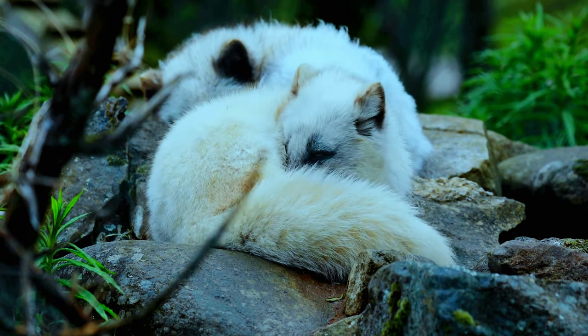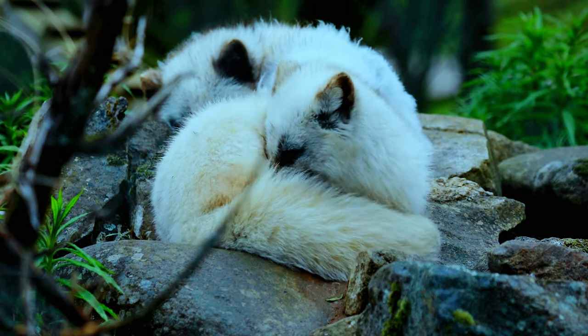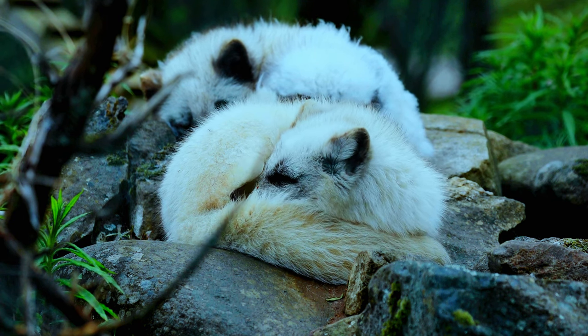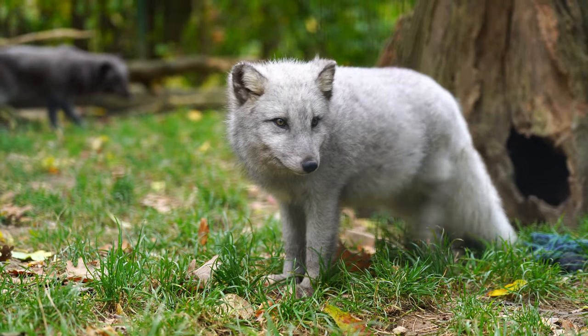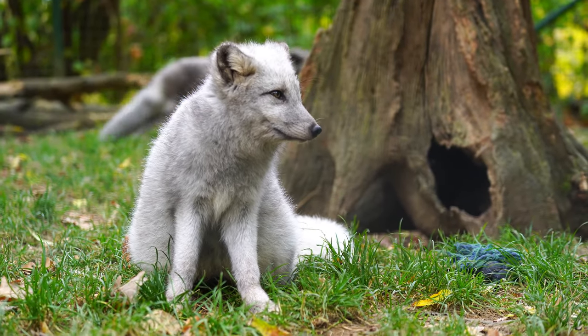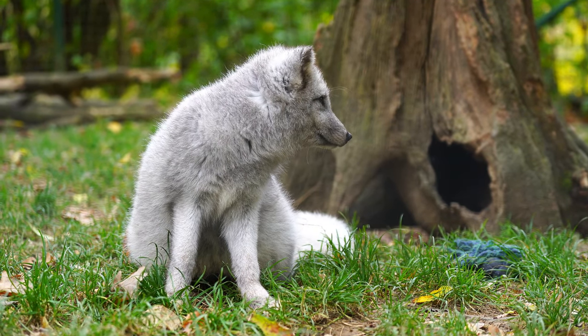Arctic foxes are primarily found in the arctic tundra, including regions of North America, Europe, and Asia. The foxes create dens, either by digging burrows or utilizing existing structures like rock crevices or abandoned burrows of other animals, providing shelter from the harsh weather.